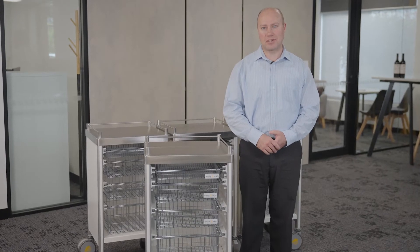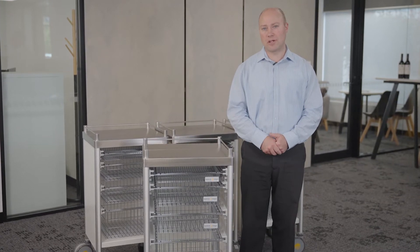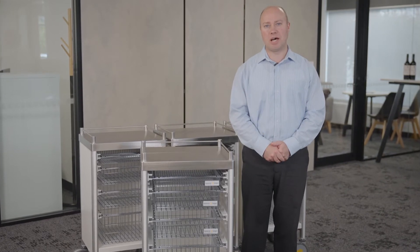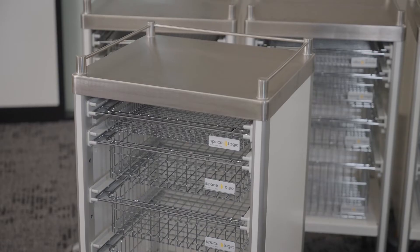Hello, I'm Adam and we're here in the head office showroom taking a look at one of the new trolley configurations coming off the production line. SpaceLogic specialises in tailored storage solutions for healthcare, and this SteriRack trolley order is part of the Nepean Redevelopment Project, which we've been so privileged to be a part of. These trolleys have been made to the specifications for the project.